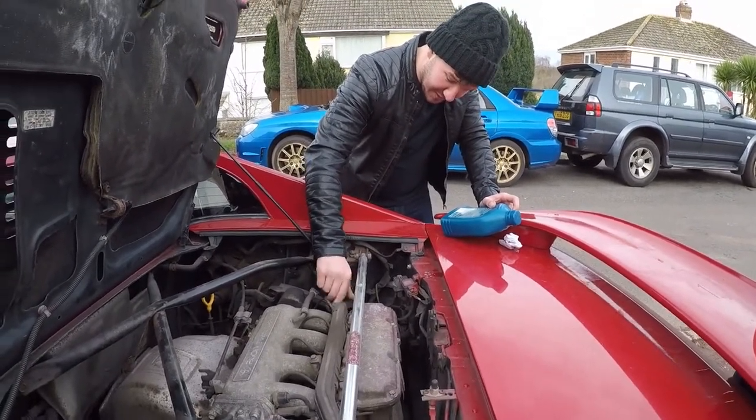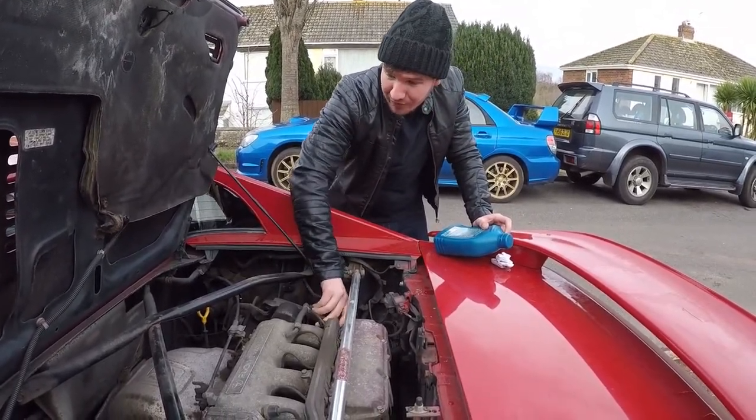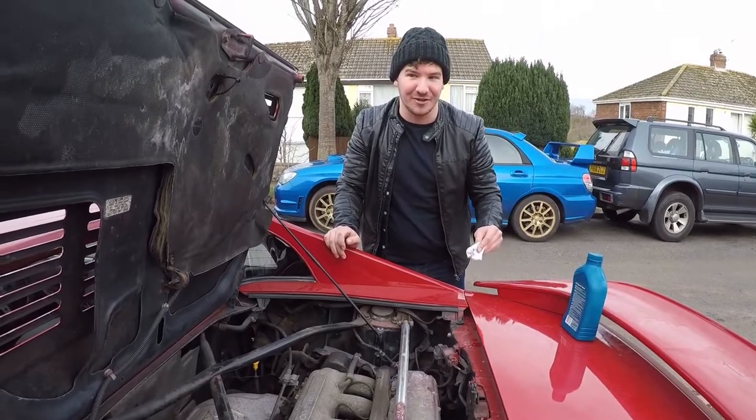Tell us about your MR2. Bought it about four months ago. It's a Rev3 1994. It's an absolute shocking turd. I thought it'd be a bit better for the money.